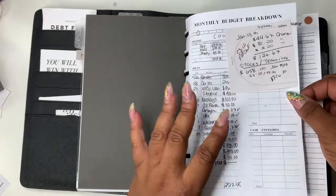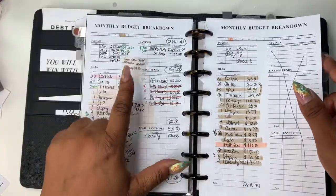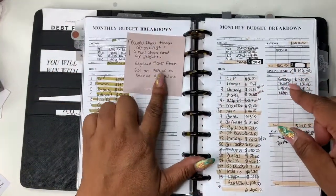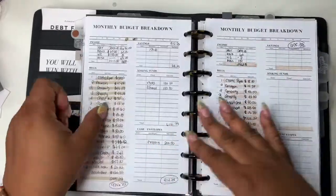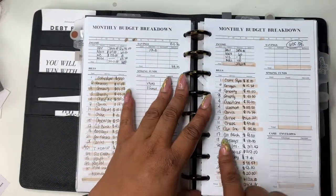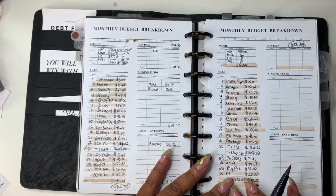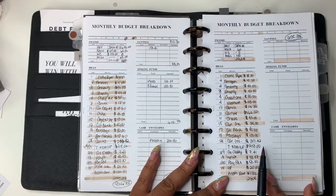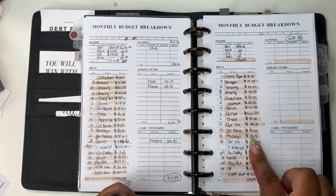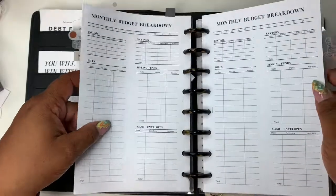I have all my months and I like it because everything just kind of coincides with one another. This was January, February, then March, April, May, June, July — and this is what I paid already in the month of July. I've paid Citibank, Barclays. I haven't paid my car insurance. I have something set up for T-Mobile so we can cross that out. I paid PayPal but not the full $50.